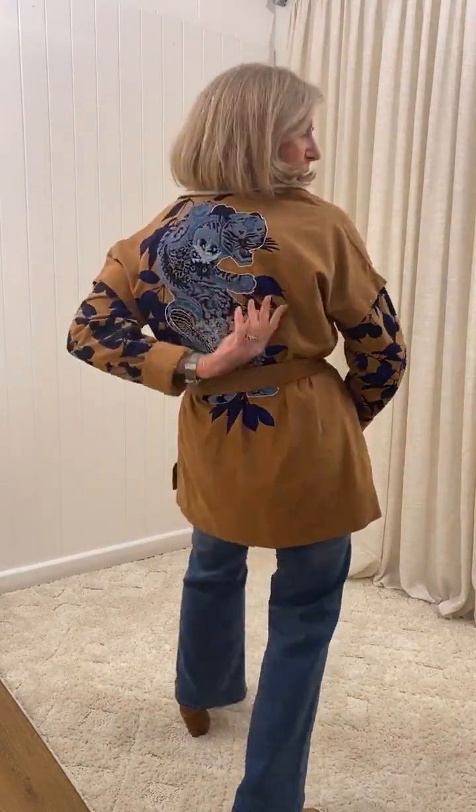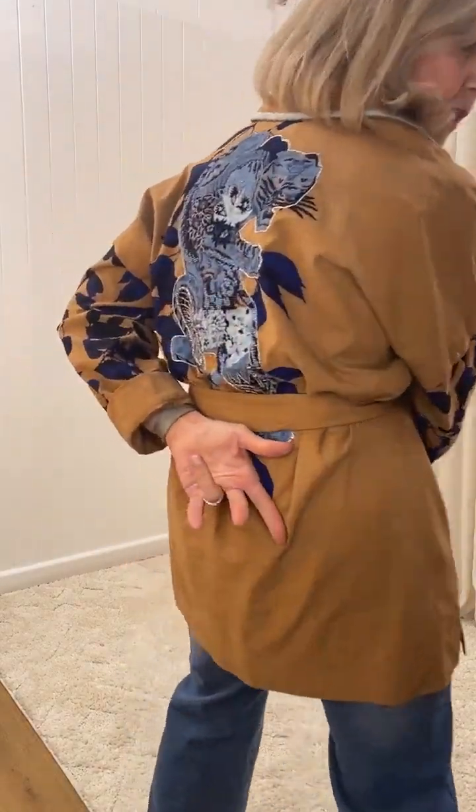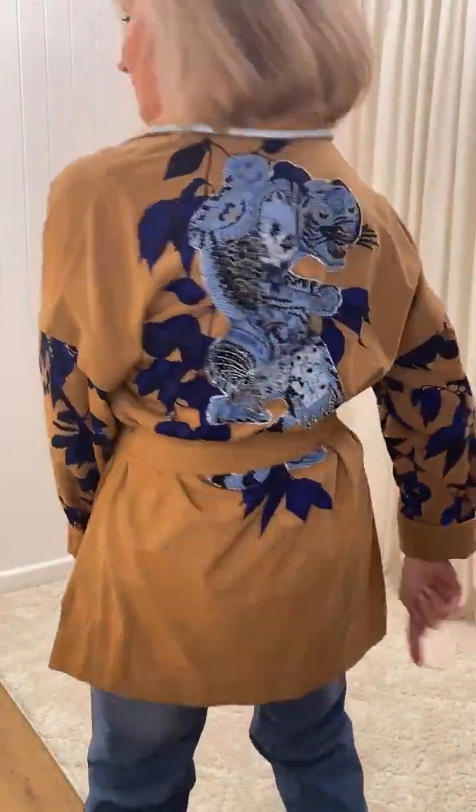We're live and today we are bringing you our style personalities — have a guess which one I am. Bohemian! Yes, I'm bohemian. I've got this gorgeous jacket on from Boho. Look at this — it's a tiger! It is a tiger, yes. It's very cool, it's got pockets and a tie so you can actually wear it open as well. All of my items are boho today: the jacket, the runaway cami, and the pull-on jegging.